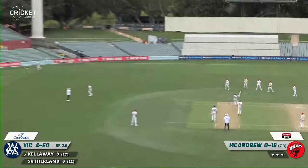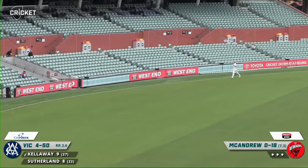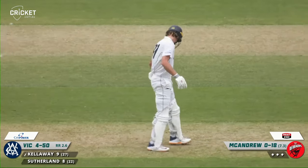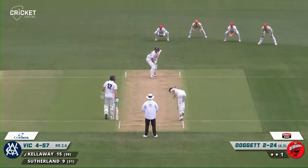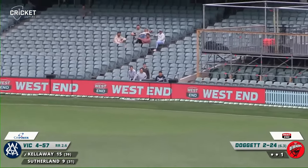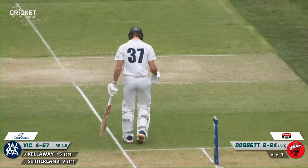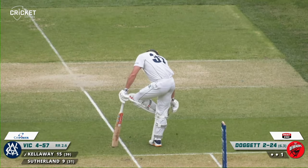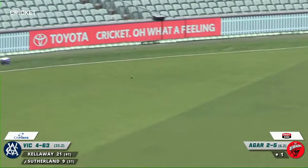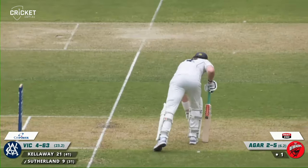McAndrew again, goes on the hook this time. That's a good shot — got hold of that very nicely and it's gone all the way. He saw the short one and went bang, hit it to the short boundary. It's gone all the way for six. He's also had a swing at that, gone way over the slips and down to third man for four runs — it was a very short ball. Then he drives and that will go away down to the third man boundary for four. A lovely shot there from Sutherland.